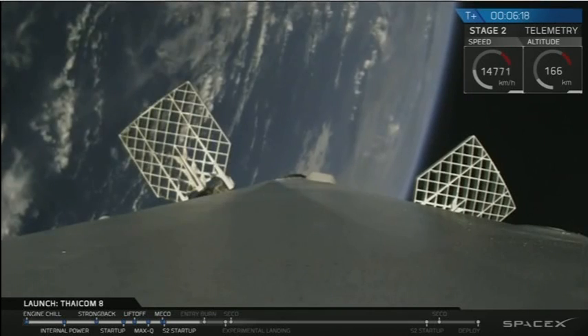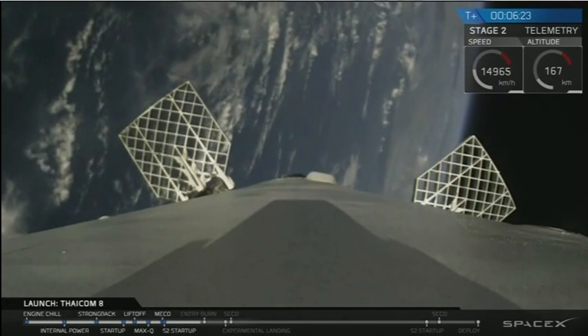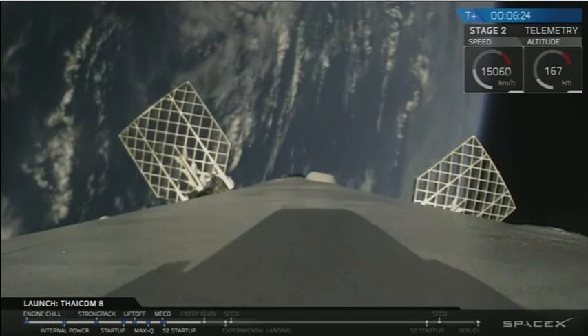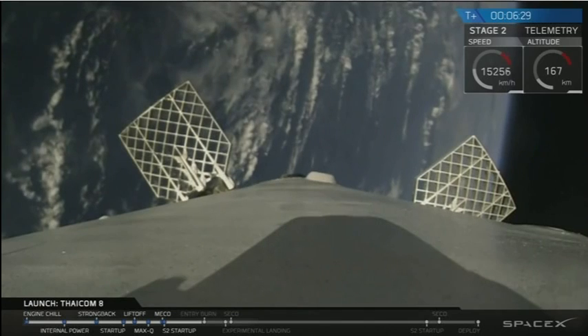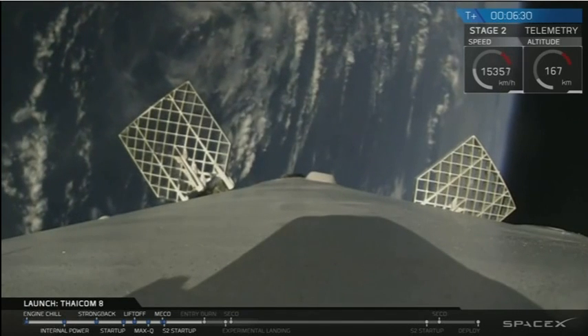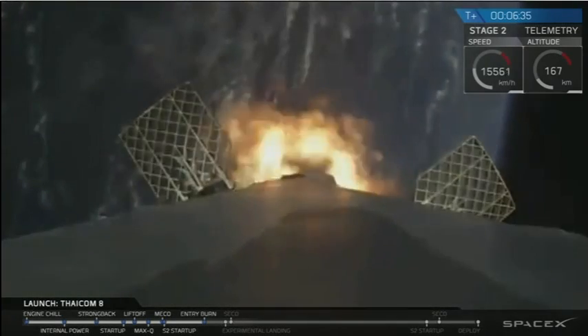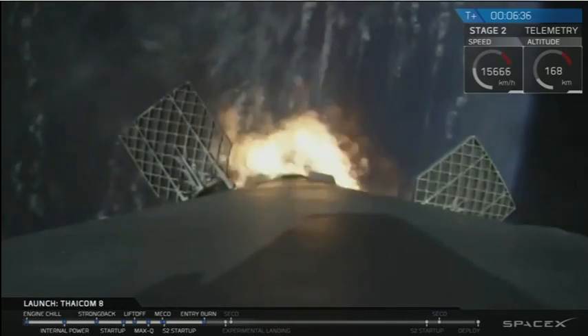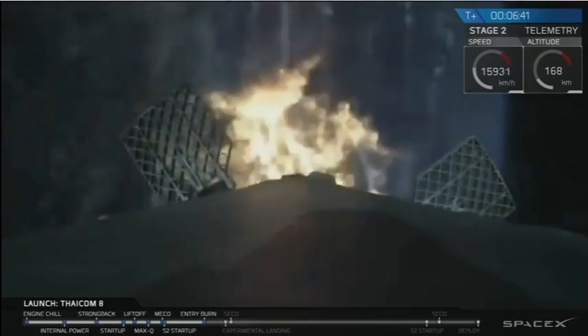About two minutes ago we passed over 100 kilometers. You're seeing the first stage falling back to Earth. Those white puffs are our attitude control systems powering off cold nitrogen gas, and the grid fins are angled outwards to guide it in. The entry burn has started and will last for about 20 seconds, guiding it through the entire re-entry wave.